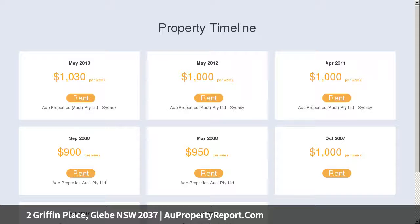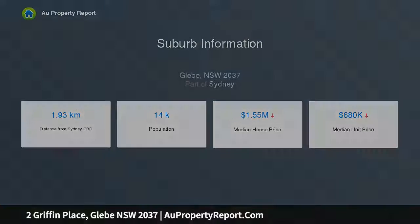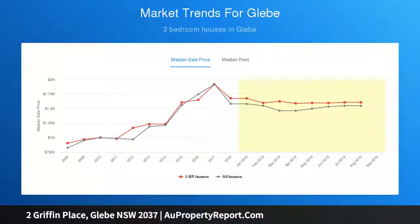Designed by SJB. High-end finishes, exclusive cul-de-sac setting, prized corner setting, four bedrooms with built-ins plus a study, whole-floor parents retreat with en-suite and a private deck, streamlined living and dining space with a view-swept deck.